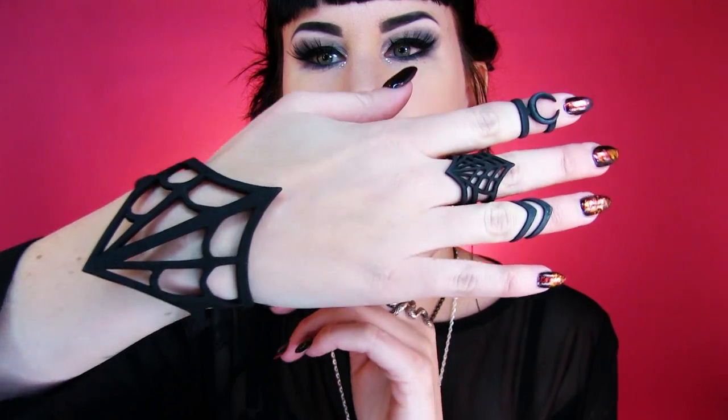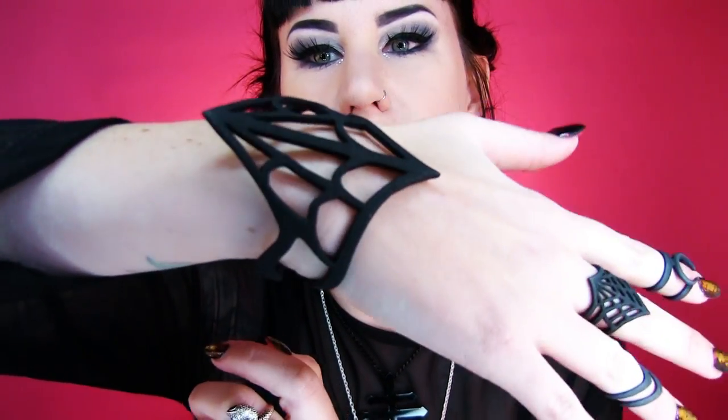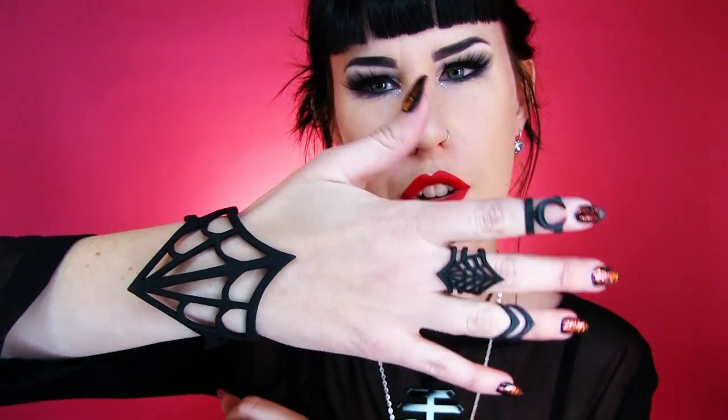Just search 'spider web cuff by Rogue and Wolf' and it should come up — it's freaking cool. These are midi rings, sitting on the first knuckles, and then there's a normal ring and that cuff. The cuff is quite adjustable; you can just pinch it and it reshapes itself.